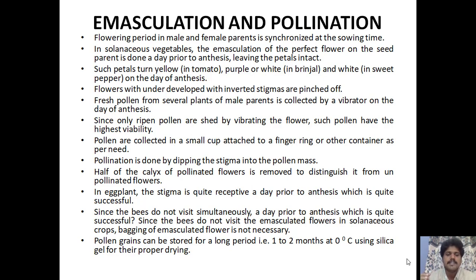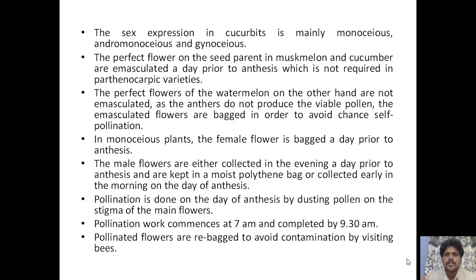For eggplant, the stigma is quite receptive a day prior to anthesis, which is quite successful since bees do not visit solanaceous crops, so bagging of emasculated flowers is not necessary. Pollen grains can be stored for one to two months at 0°C using silica gel for proper drying. Sex expression in cucurbits is mainly monoecious, dioecious, or gynecious. In muskmelon and cucumber, perfect flowers on the seed parent are emasculated a day prior to anthesis, which is not required in parthenocarpic varieties. In watermelon, anthers do not produce viable pollen so emasculation is not required; emasculated flowers are bagged to avoid self-pollination. In monoecious plants, female flowers are bagged a day prior to anthesis, and male flowers are collected in the evening and kept in a moist polythene bag, or collected early in the morning on the day of anthesis.